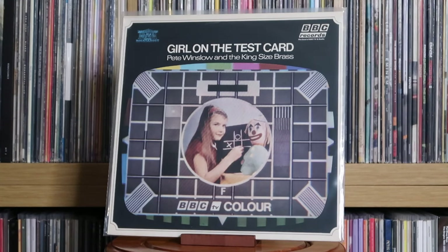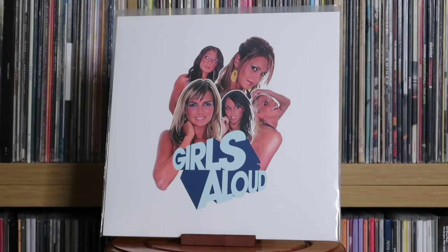Pete Winslow and the King Size Brass: Girl on the Test Card — a really fun little album that gives you a flavour of the music played when the test card used to show back in the 70s. Girls Aloud: What Will the Neighbours Say? — big Girls Aloud fan growing up, and it's nice to see their catalogue being re-released on vinyl. I didn't pick up the first album because I think this is the superior one.